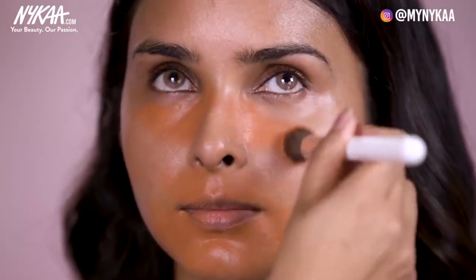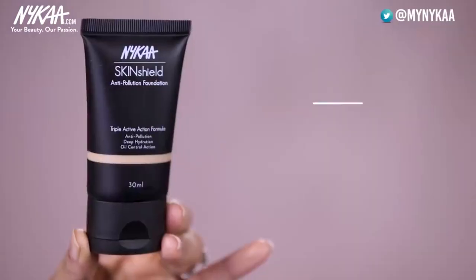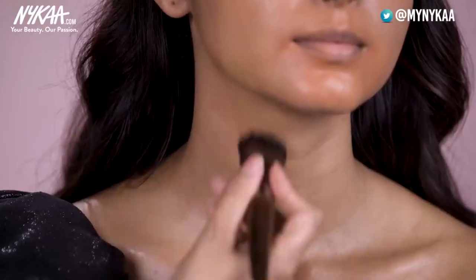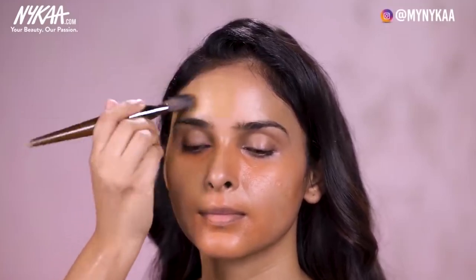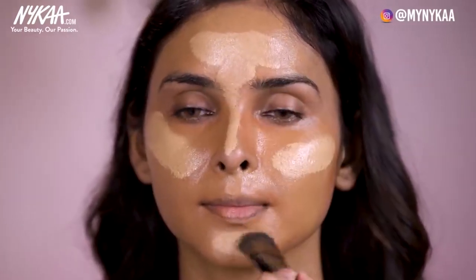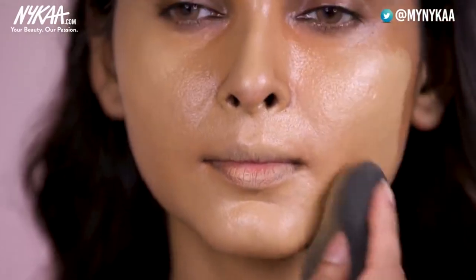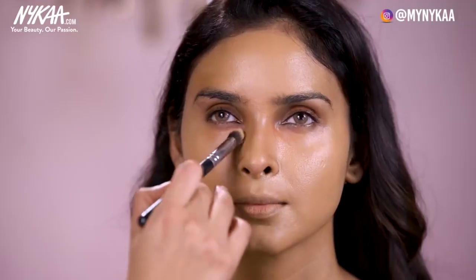Don't do too much blending, otherwise the product will go away and you will still see the greyness. To cover the pigmentation I will be using the Nykaa Skin Shield Anti-Pollution Foundation. It is very important to use a similar colour that matches your skin exactly — you can test the colour on the chin and neck. I will also be using another shade on the brighter side, number 9 Desert Honey from Nykaa, mixing it with shade 13 to make the perfect shade for her. I'll also use a high coverage concealer from Huda Beauty in the shade Granola.